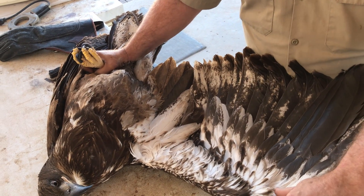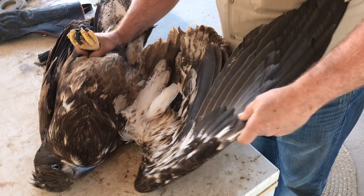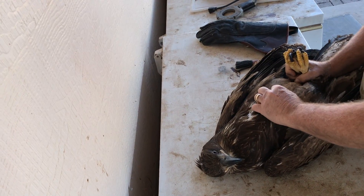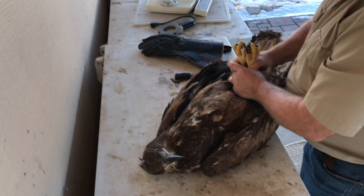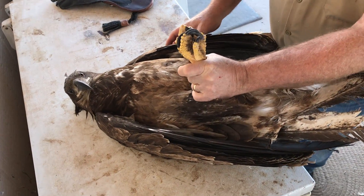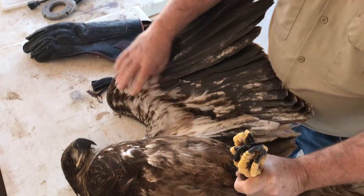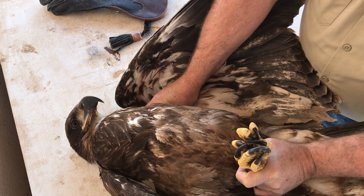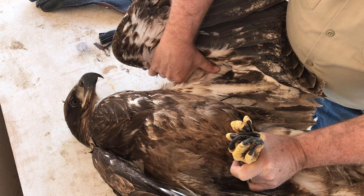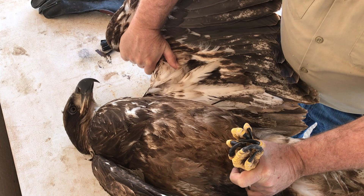Got a new eagle in. We just barely picked him up and I'm giving him a physical right now. This is a bald eagle — a juvenile bald. So far we're not finding injury, which is good. Nothing's broken so far. Everything's solid right where it's supposed to be. Not finding anything that looks like gunshot. Everything's solid.